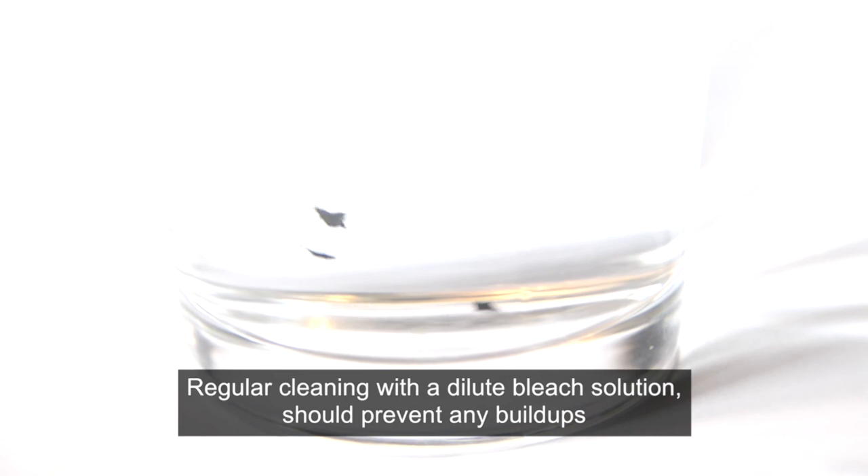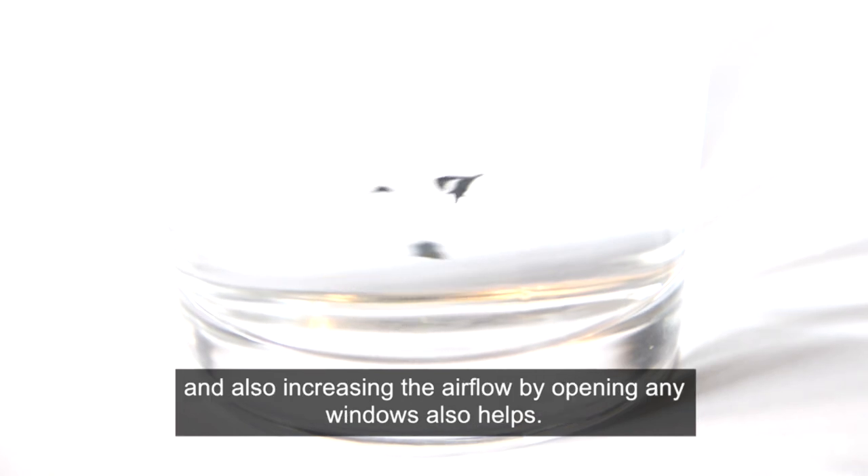Regular cleaning with a dilute bleach solution should prevent any build-ups, and increasing the airflow by opening any windows also helps.